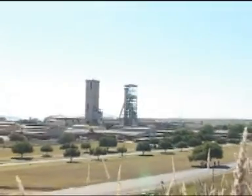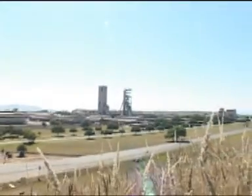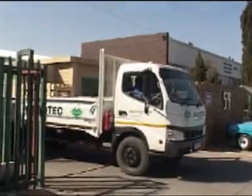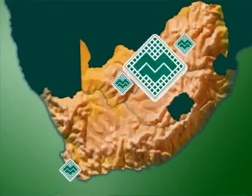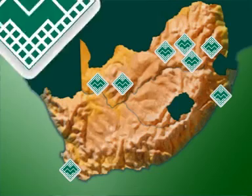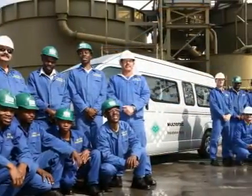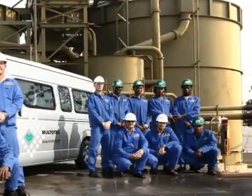Maltotec Manufacturing has contracts with most of the major mining houses and we recognize the need to provide after sales support, field service teams and spares in close proximity to the mines. For this reason we have branches in Kimberley, Cape Town, Richards Bay, Kathu, Witbank-Middelburg, Secunda, Rustenburg and La Pellele.